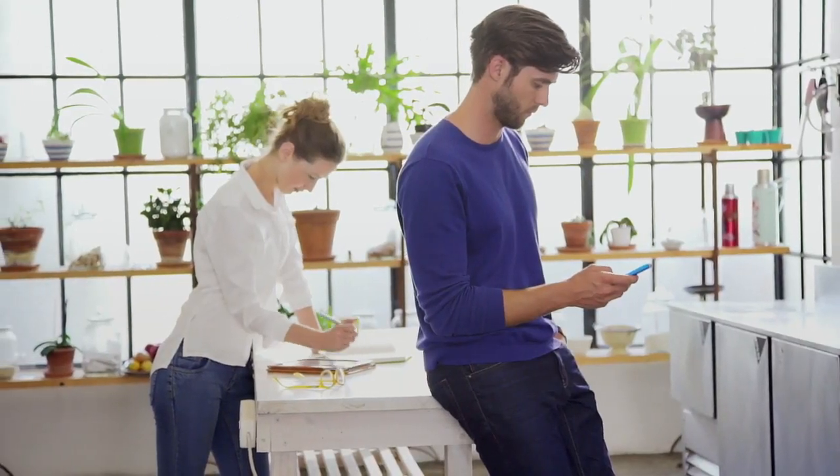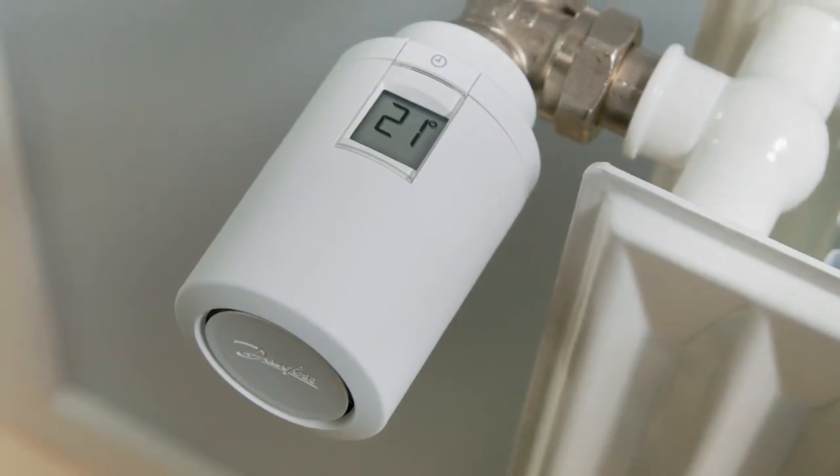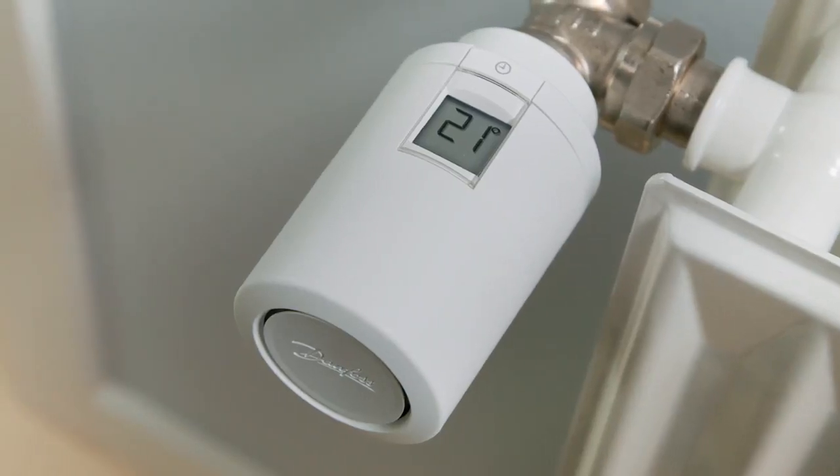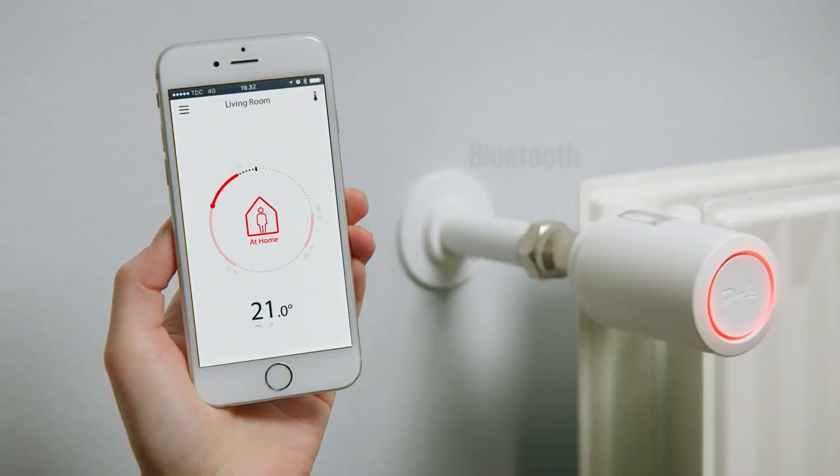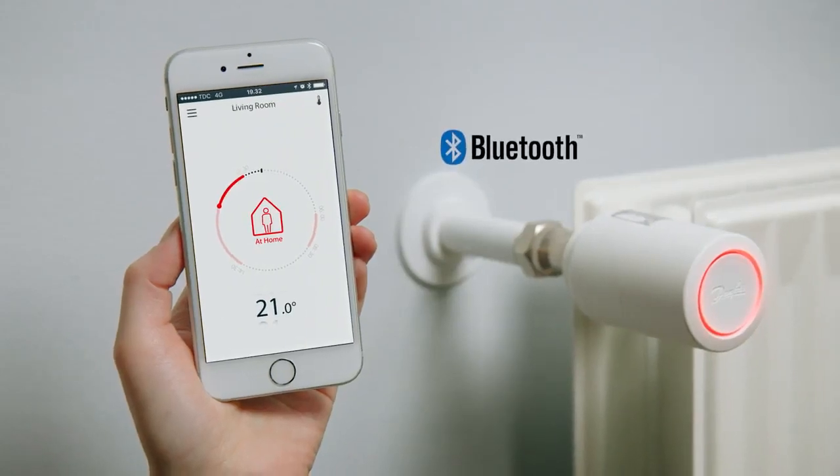Danfoss Eco is our standalone smart radiator thermostat that gives you in-home control of your radiator heating. The Danfoss Eco thermostat works with Bluetooth. You control the thermostat from your smartphone using the app.